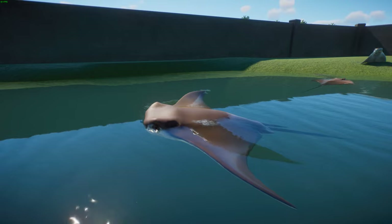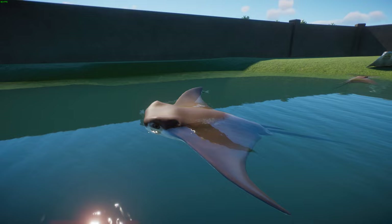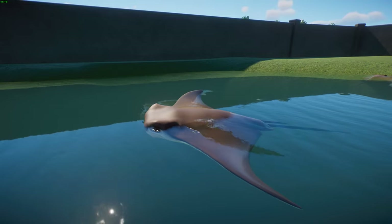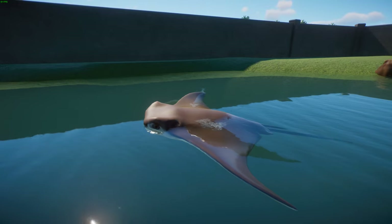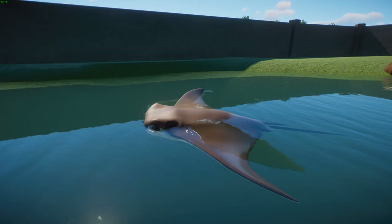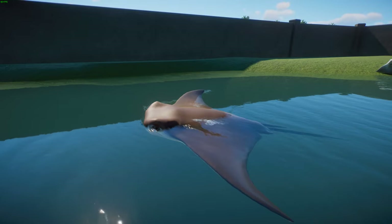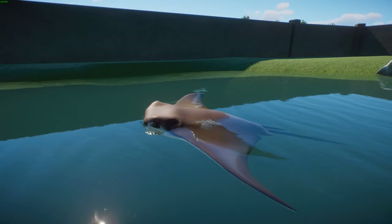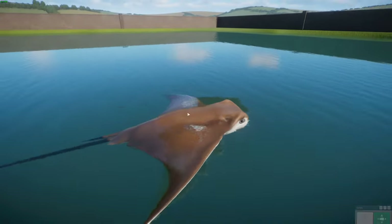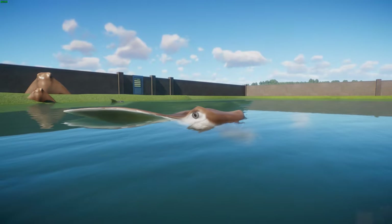There have been reports of rays reaching up to 7 feet in width. These rays are in the order Myliobatiformes, shared by bat rays, manta rays, and eagle rays. At birth they're about 11 to 18 inches or 28 to 46 centimeters wide, and mature specimens reach about 45 inches or just over a meter, weighing about 50 pounds. They're often mistaken for sharks by beachgoers.